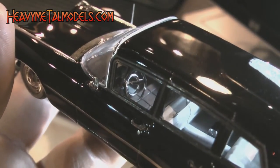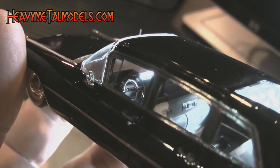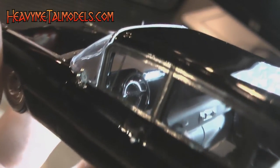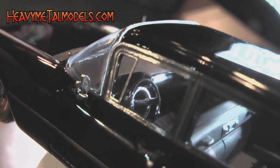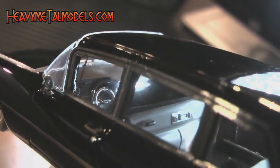The interior is a definite highlight and well worth grabbing a light to check into. The dash is right on, as is the scale-correct steering wheel, the folded jump seats, nicely done front seat back, and moderately detailed doors — all bringing out the big Cadillac's surprisingly elegant interior accoutrements well.